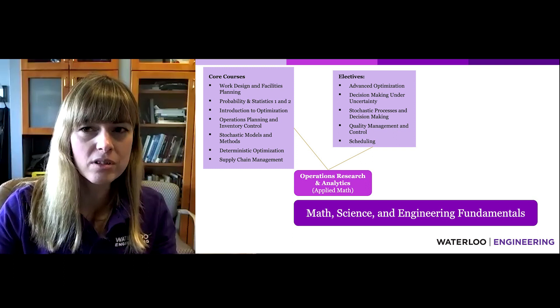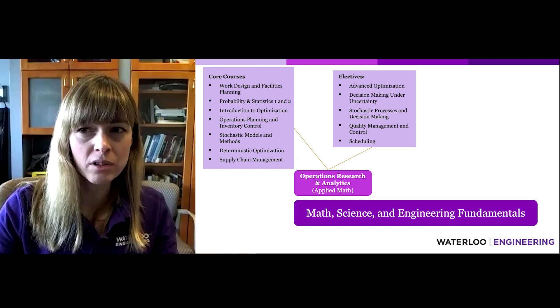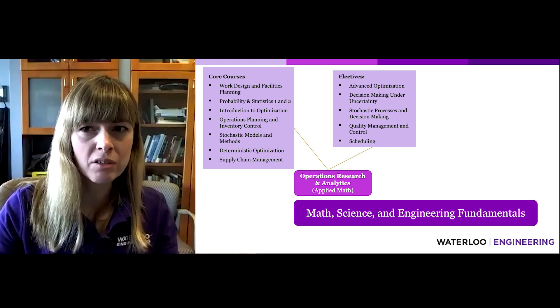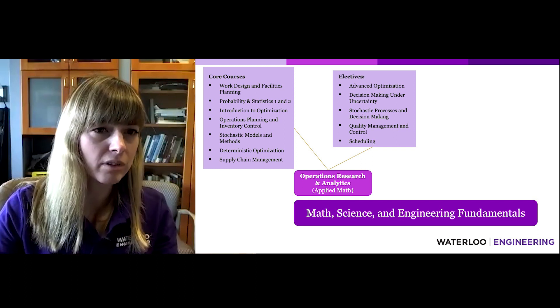Students also begin taking courses in each of the three areas. In Operations Research and Analytics, core courses include Advanced Probability and Statistics, Optimization, and Supply Chain Management. Students can further specialize through courses in Advanced Optimization and Scheduling, among others.